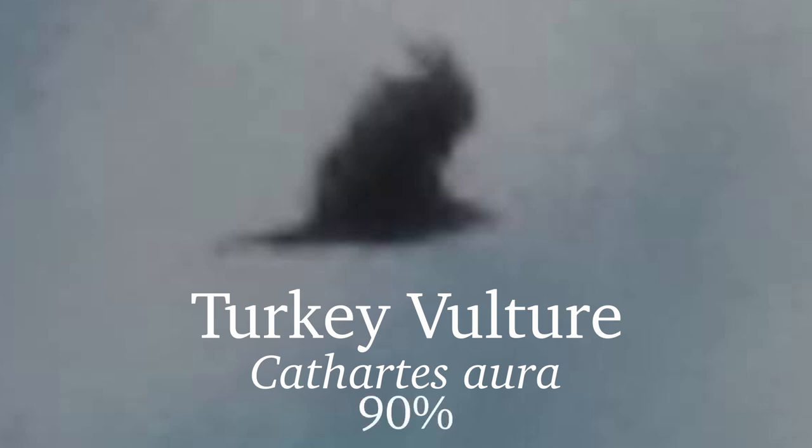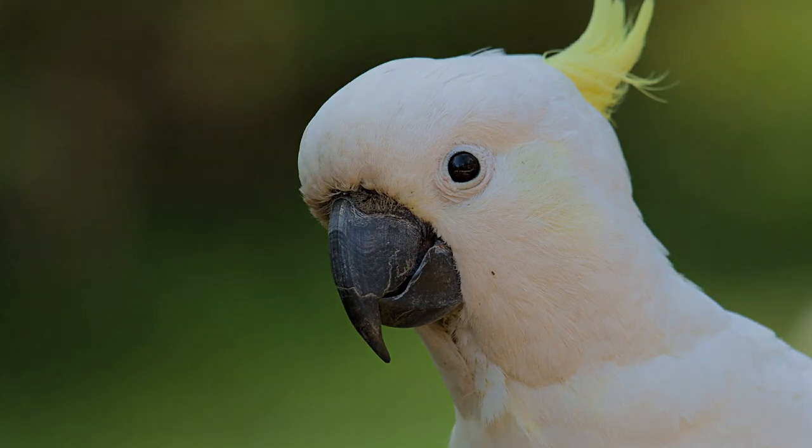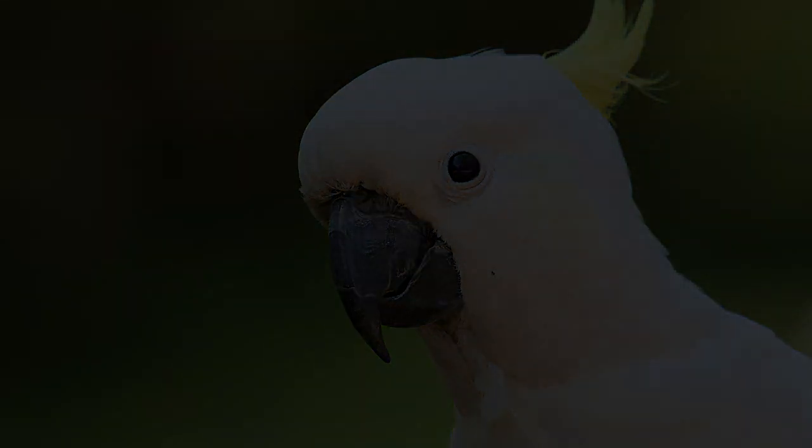I almost forgot — I definitely was not eaten by an Australian cockatoo, although I think that would be an interesting experience. I hope you enjoyed this episode, and I'll see you again next time.